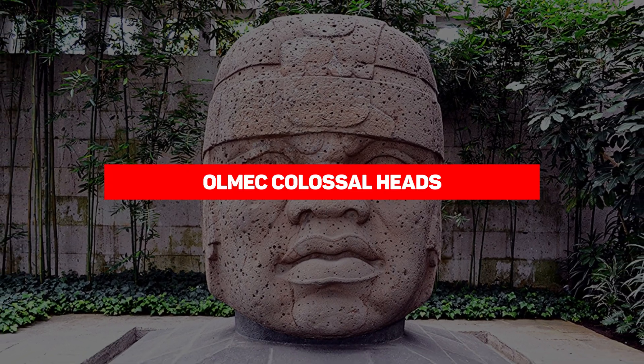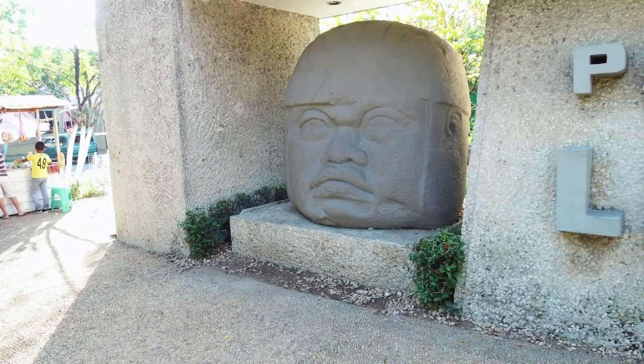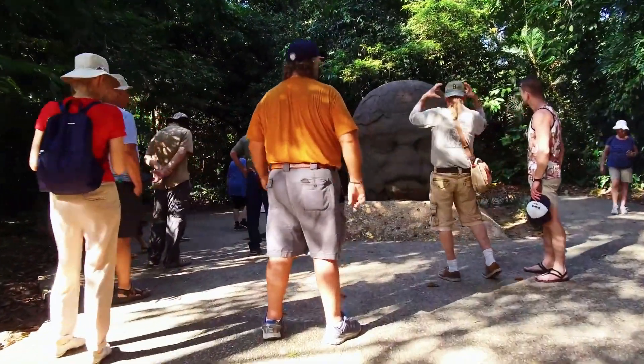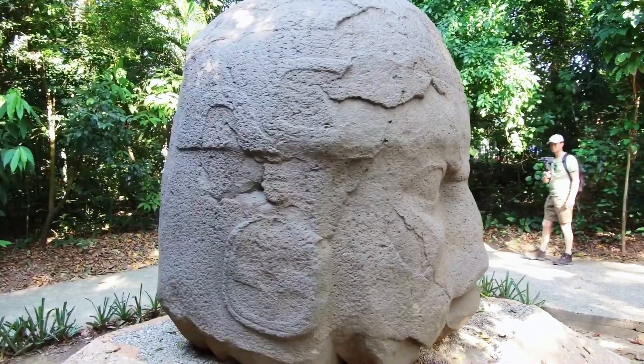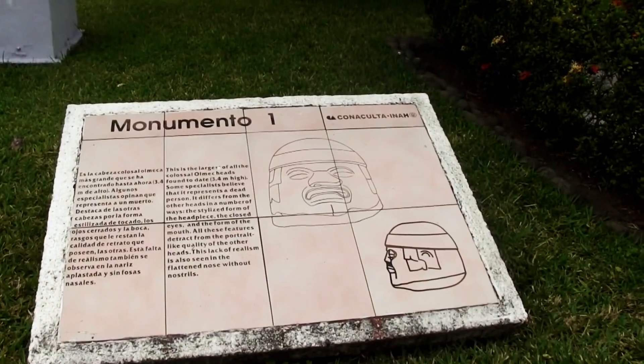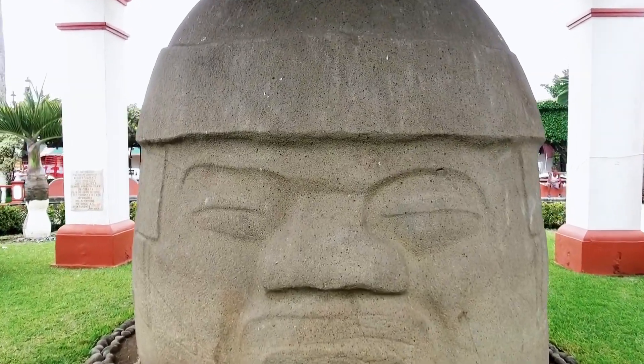The Olmec Colossal Heads. Before present-day Mexico was born, the country's coastal parts were inhabited by the Olmecs, one of the earliest known civilizations in the region. The Olmec civilization lasted from about 1200 to 400 BC, and when it finally fizzled out, it left behind some interesting markers — the Olmec Colossal Heads being the most popular.